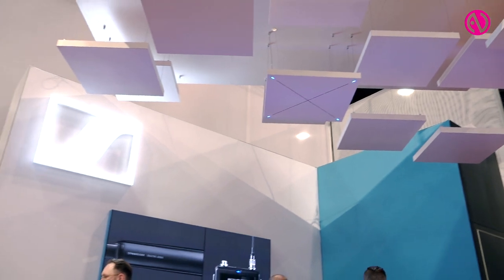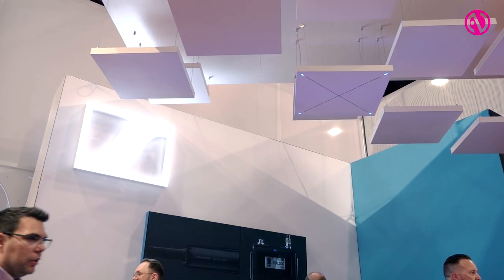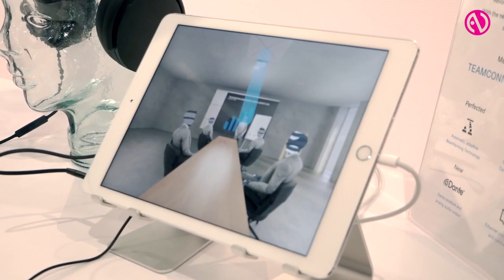It is now fully network integrated and runs over POE, which is great for easy installation, which is still one of the key benefits of our TeamConnect Ceiling 2.